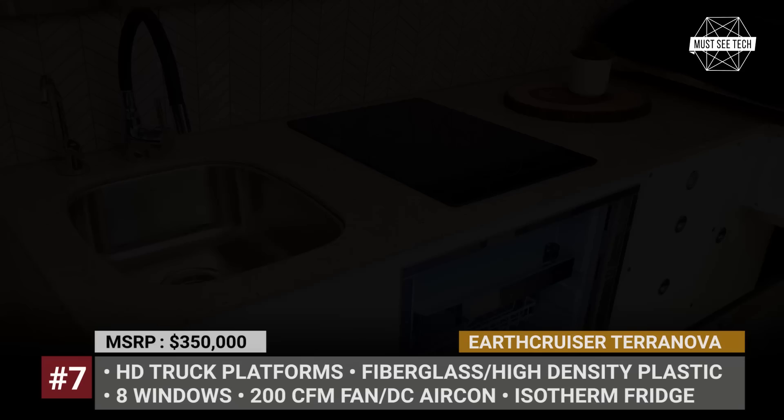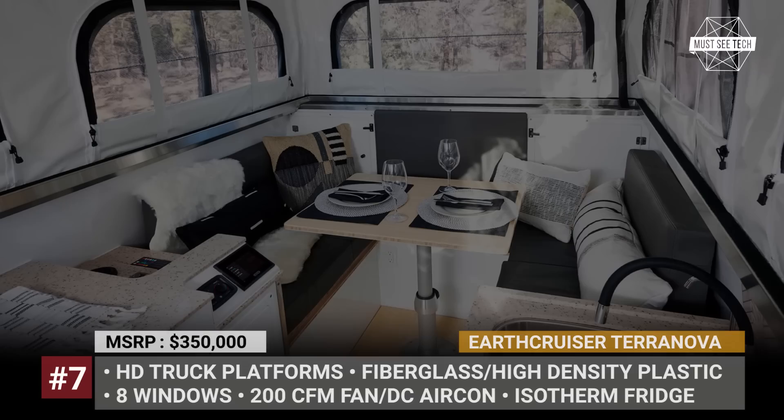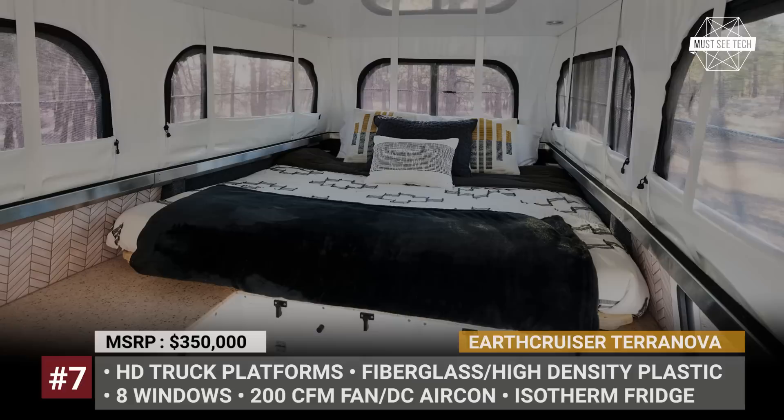The setup comfortably transports four people. It is equipped with a premium one-piece countertop with stainless steel sink, induction cooktop, and Isotherm fridge-freezer. Further down the equipment list are a Thetford cassette toilet, SureFlow water system, DC air conditioning, solar, and a Master Vault electric setup.